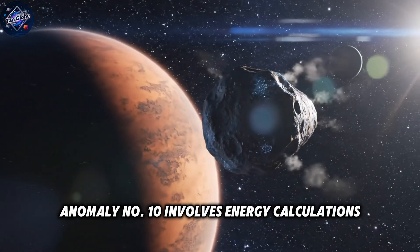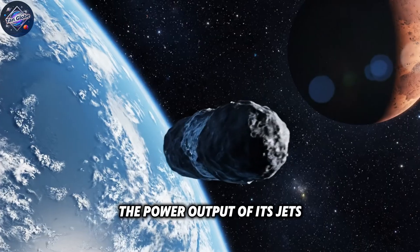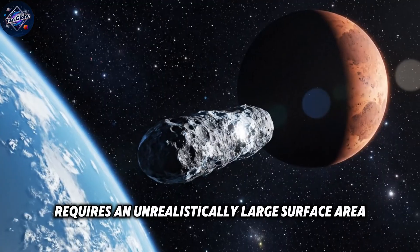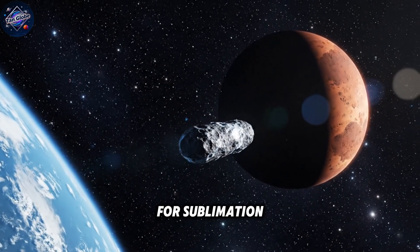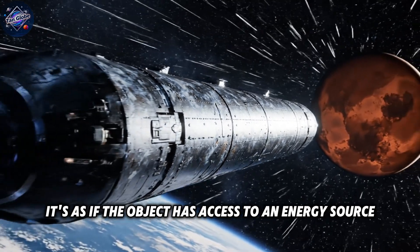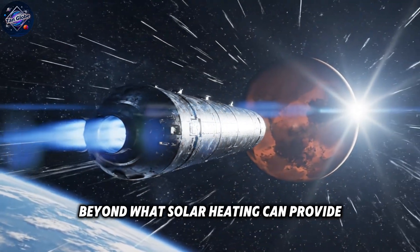Anomaly number ten involves energy calculations. The power output of its jets requires an unrealistically large surface area to collect enough sunlight for sublimation. It's as if the object has access to an energy source beyond what solar heating can provide.